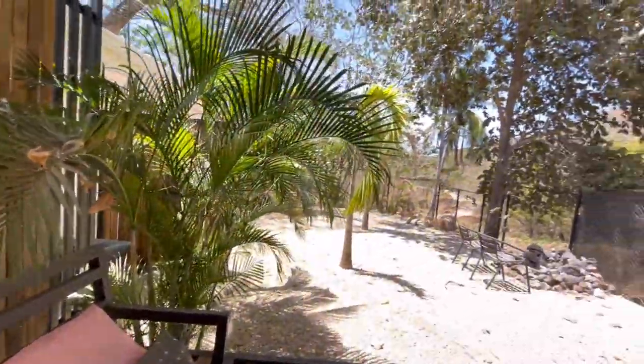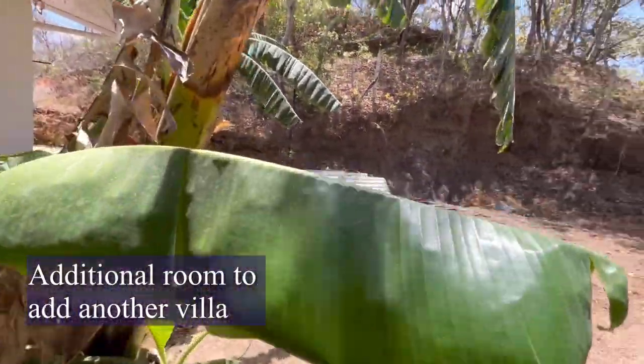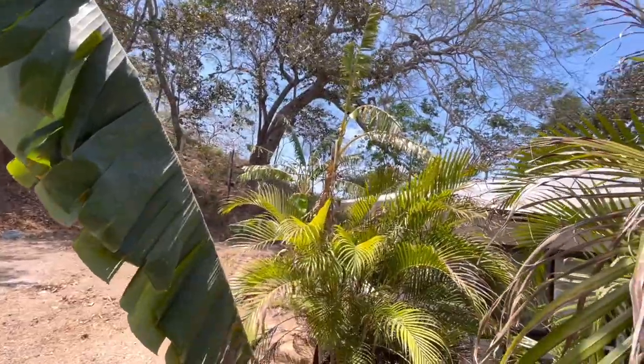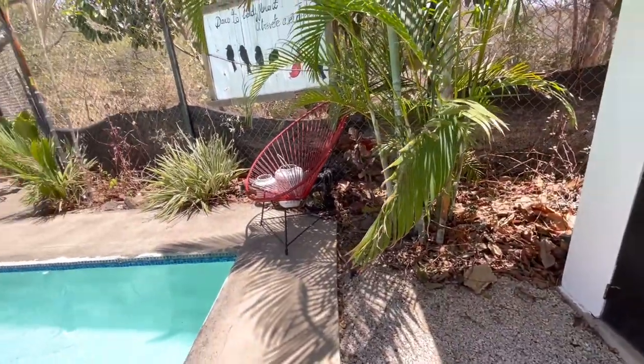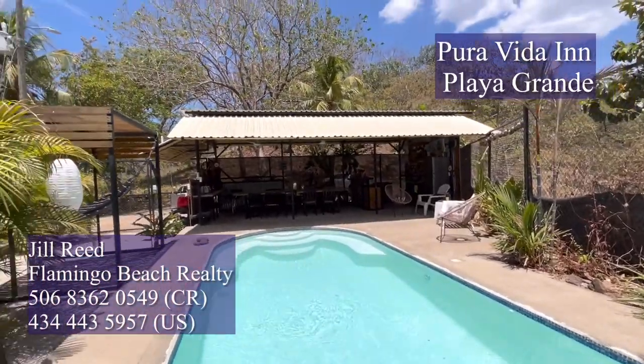Fully gated, close to the beach, restaurants and shops at Playa Grande, and already incredibly successful, this small hotel is the perfect way to live in paradise and earn an income. Call us today for your private showing.